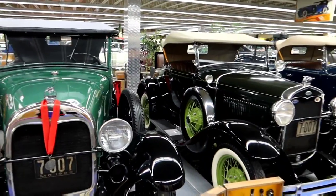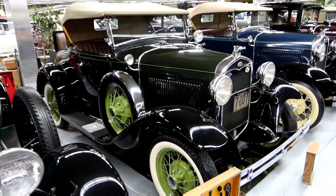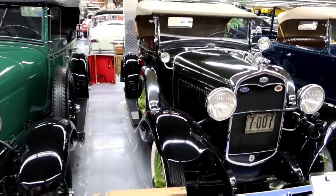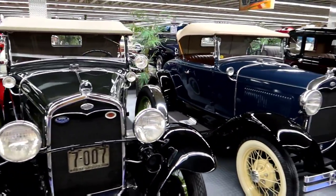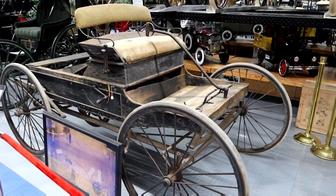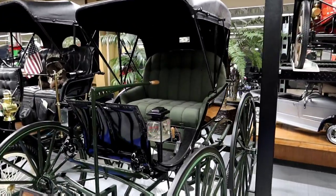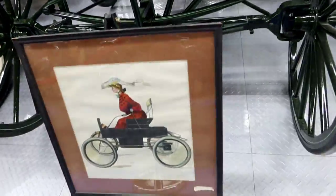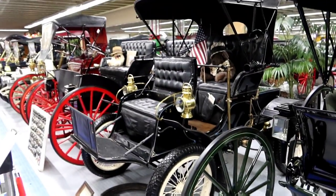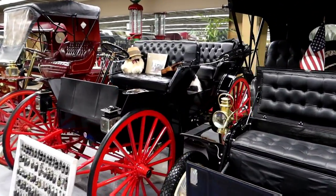Sometimes it'll say if it was used for something or owned by someone. That's cool. Interesting green trim. Can you imagine riding that around? You have to steer with that little lever — look at how she's doing it. Simpler time. It's kind of like Willy Wonka's.